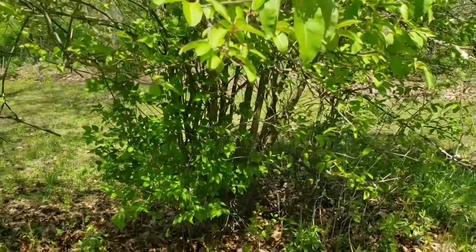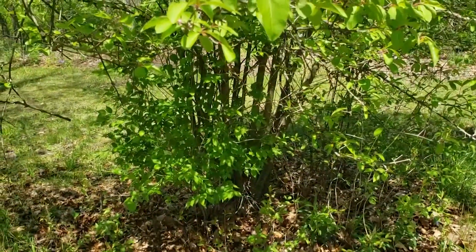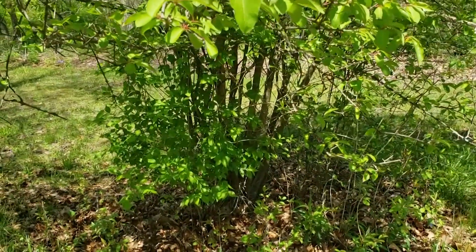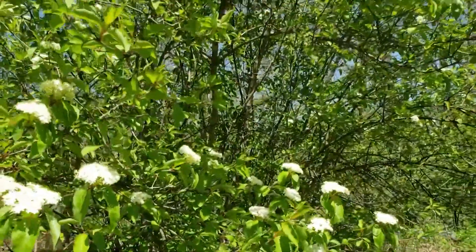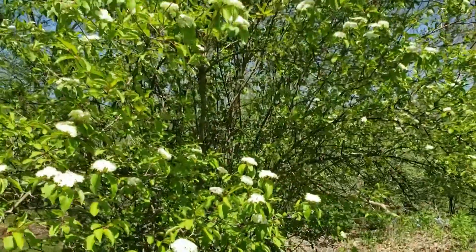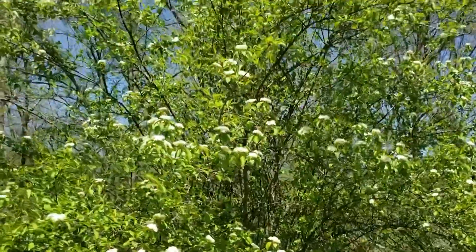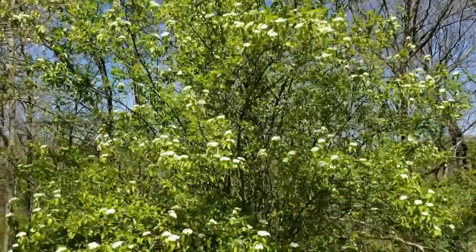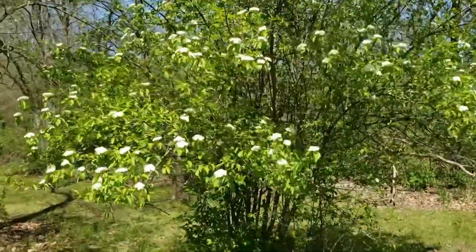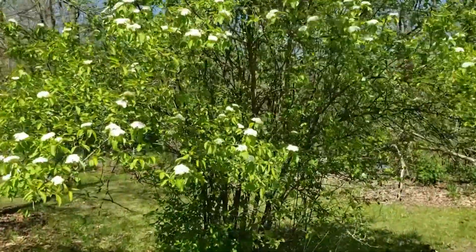Oftentimes it is in a shrub form with multiple stems. The bark on older stems can be somewhat alligator-like, typically relatively smooth and gray in color on the upper parts of the stems and in younger stems. This can get to be a pretty large shrub — I've seen them 15 to 20 feet tall — and occasionally they'll even be single-stemmed in some locations, giving the impression of a small tree.